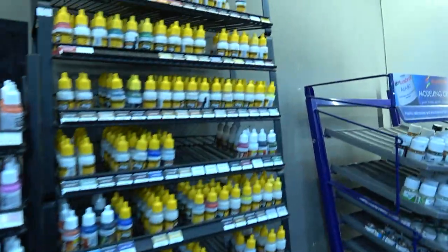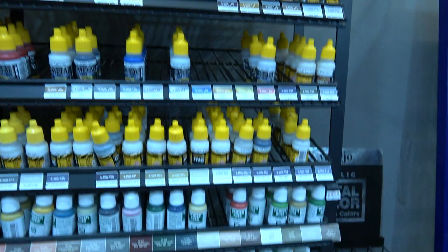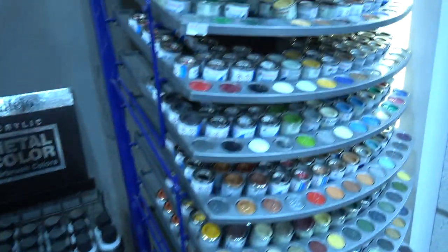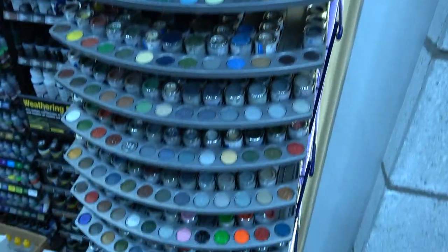Of course they've got the entire Ammo MIG range, and even the old Humbrols — the Humbrol enamels — fully stocked in their little metal tins.